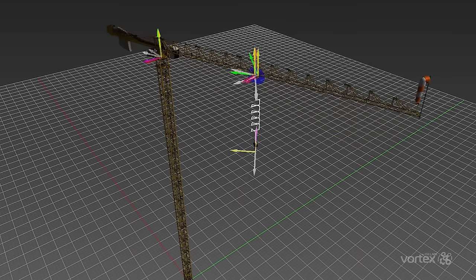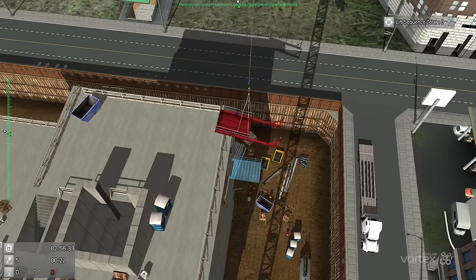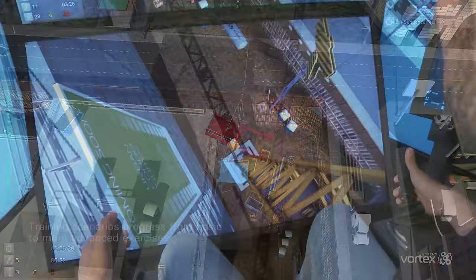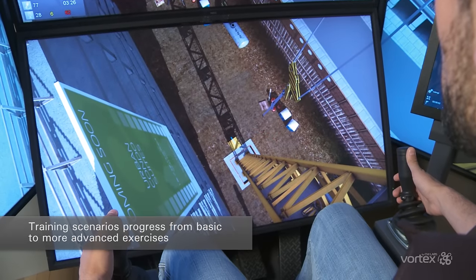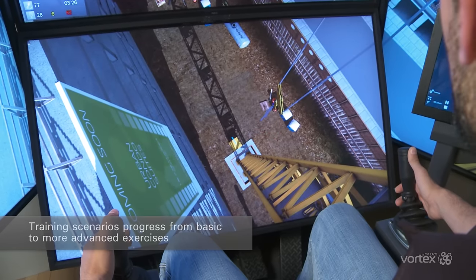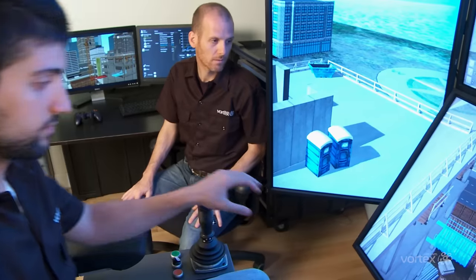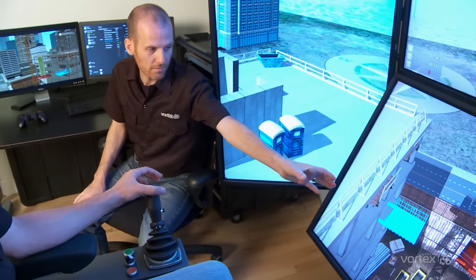This means that all loads pendulum, snag, and collide just as they would in the real world, providing valuable experience to students without endangering them or others. Students progress from basic to more advanced exercises ranging from understanding tower crane controls, hook and load management, unloading materials on the work site, and erecting steel structures and concrete panels.